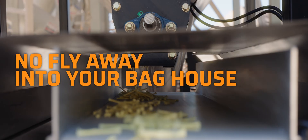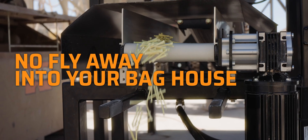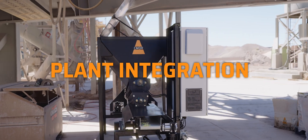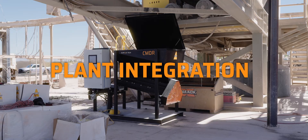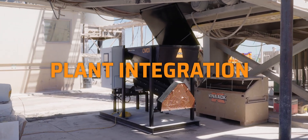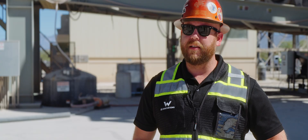No flyaway means you're not getting fiber in your bag. The Commander's implementation process is very simple. We have two options, either skid mounted or portable. All you need is an extension cord on a 15 amp circuit and 110 psi from your compressor.